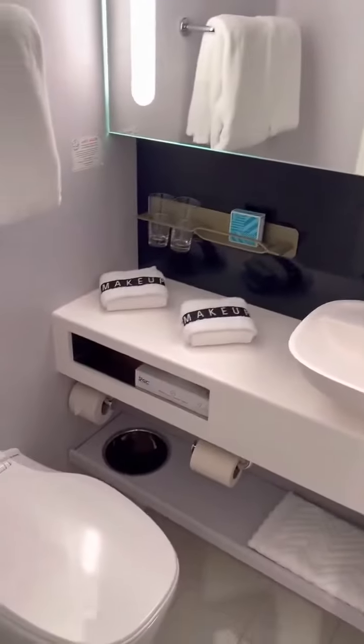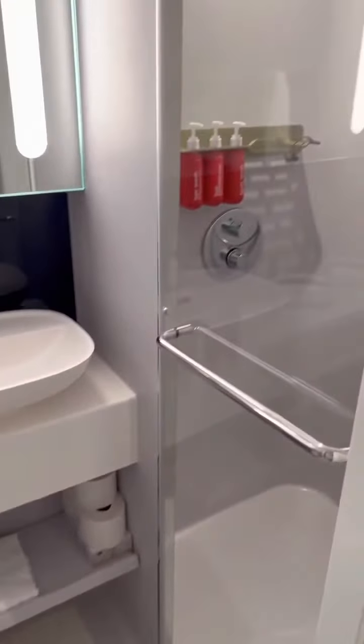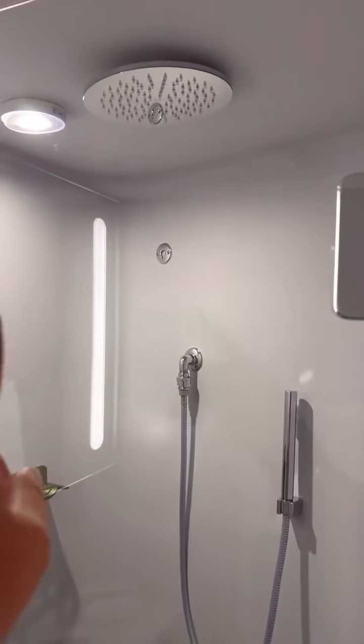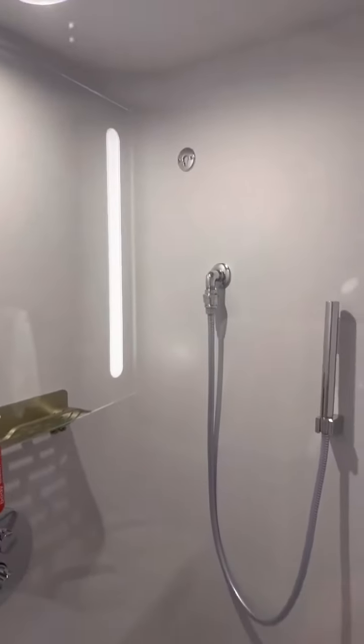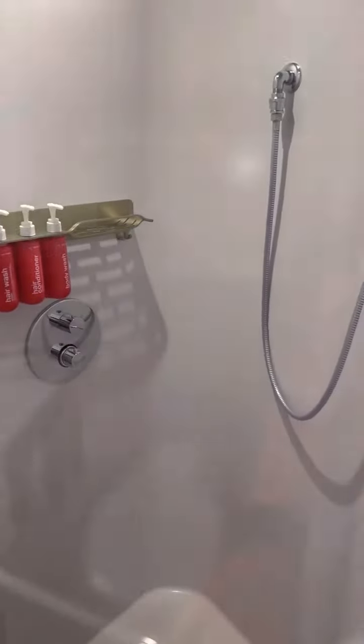If you have their Deep Blue Extras, here is the laundry bag — you get one free thing of laundry done. We've also got some more storage space: drawers, and then down there and here, more storage space.